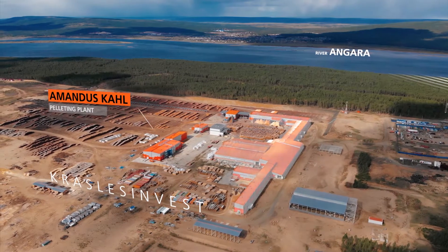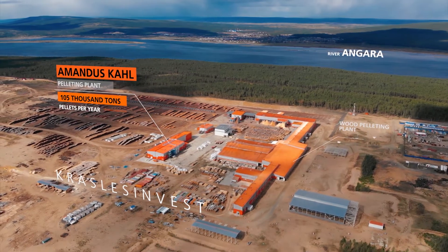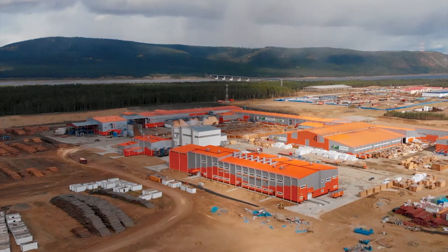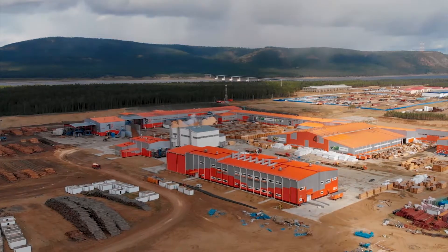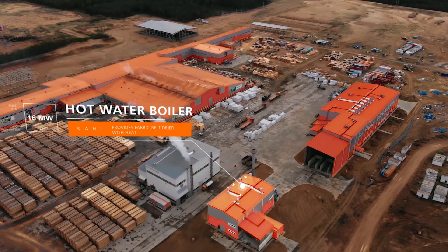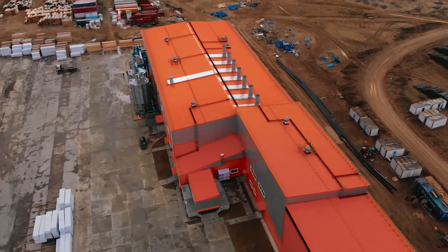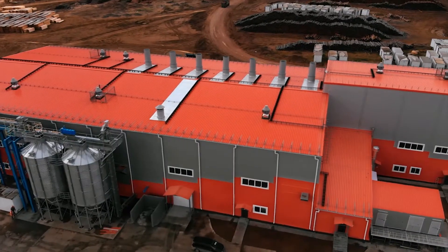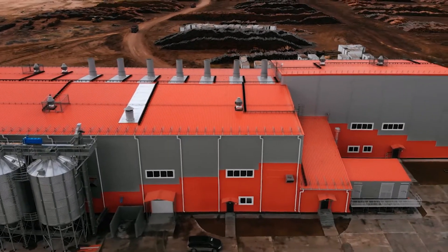The wood pelleting plant consists of product intake, sorting, wet grinding, drying, pelleting, and a downstream packaging plant. A biomass boiler plant supplies the fabric belt dryer with hot water, which serves as the main heat transfer medium for the fabric belt dryer and is heated up to 95 degrees Celsius.